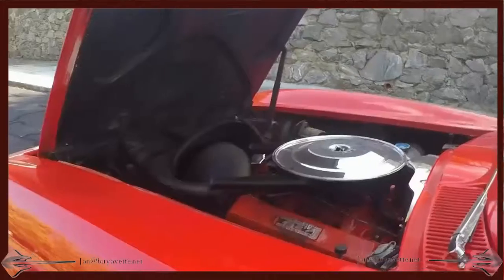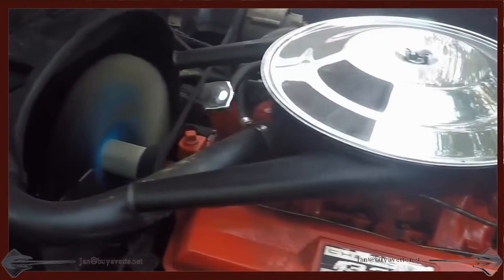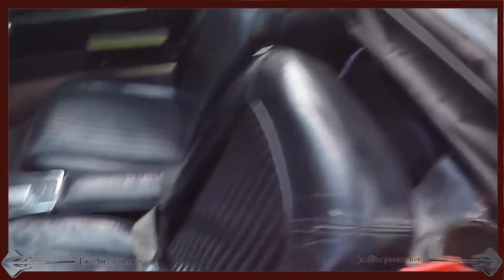Red over black. And here's a view of the engine compartment — good running engine. The top is not new, but it's not old either. Good condition.